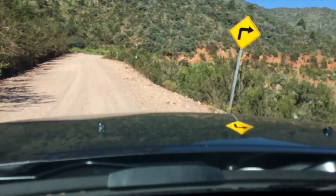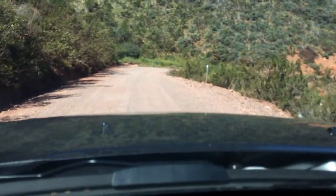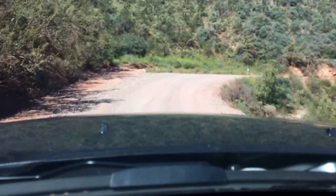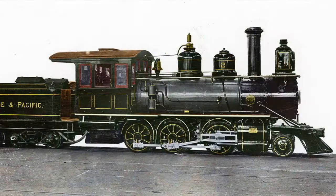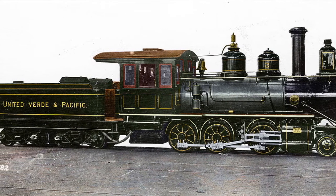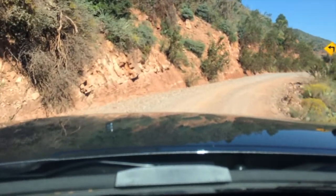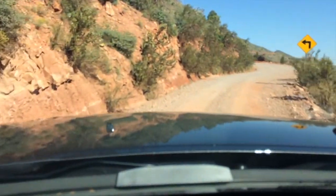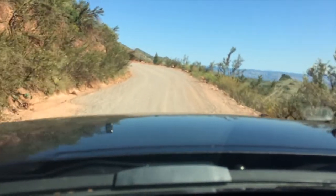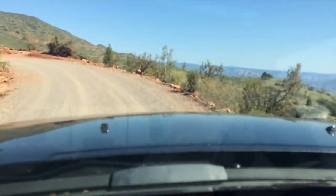Right now we are driving on top of what was the railroad grade for the United Verde and Pacific Railroad, a three-foot narrow gauge railroad that was chartered in 1894 and completed in 1895. It ran 26 miles from a place called Jerome Junction, on the other side of the mountains here in what is now Chino Valley. Jerome Junction was where the Santa Fe Prescott and Phoenix Railway came through — a standard gauge railroad.